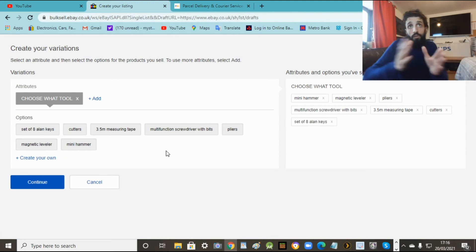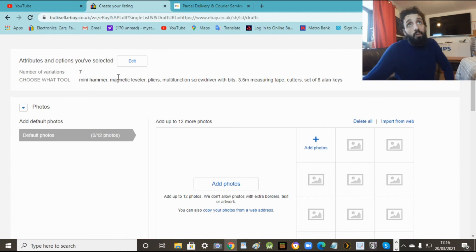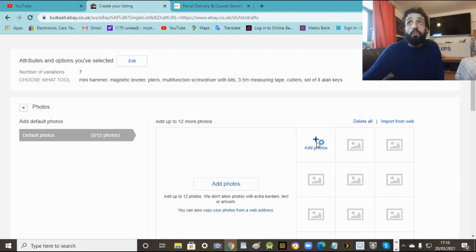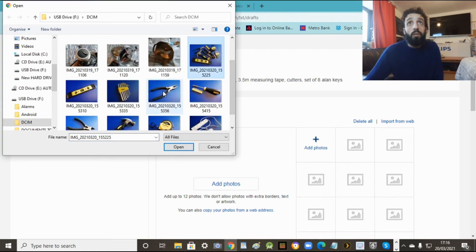So that's our stuff. We've got a title ready - 'choose what tool'. Then all the stuff that you're going to sell will appear in the drop-down at the bottom. Let's continue. Now here it tells you how many items you're selling - seven for this one. Now here is when you put all the pictures - really important. Make sure you've got them on your phone and uploaded. Hold down the control key on the keyboard and select every single one of them.